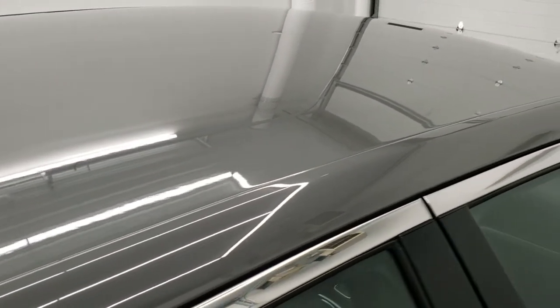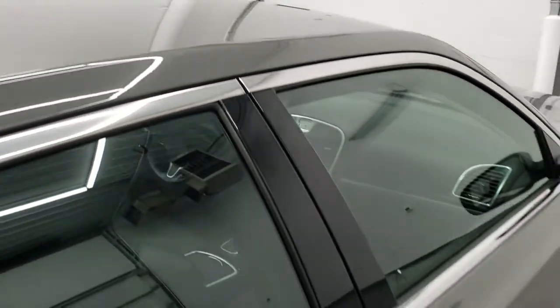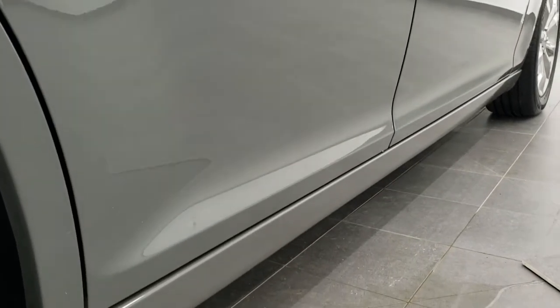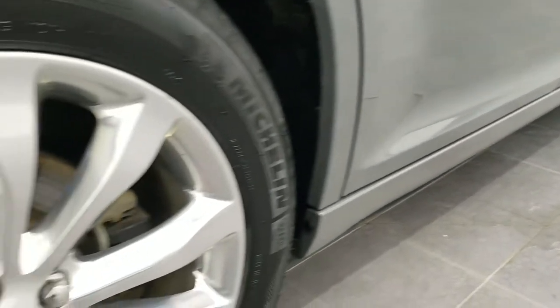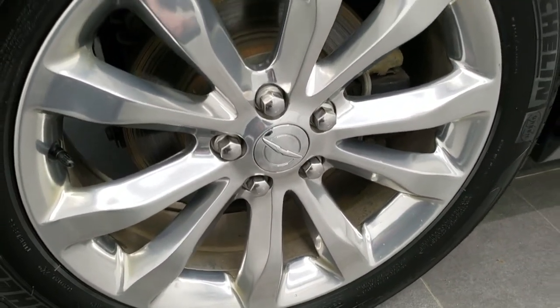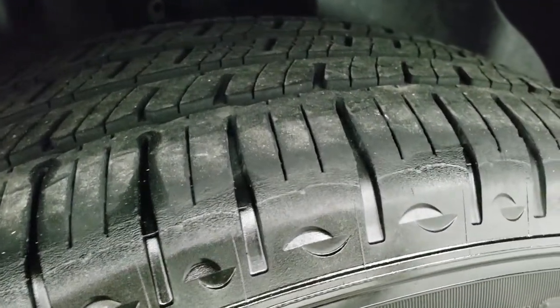That is why we offer the Summit Auto Fast Pass option in the upper right-hand part of your screen — a link right to our website where you can apply for financing, get pre-approved, see a payment quote, even appraise a trade, all from the comfort of your own home. So when you get here, all you've got to do is drive the car, love it, and you'll be all set to go.